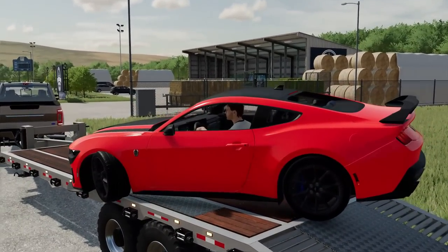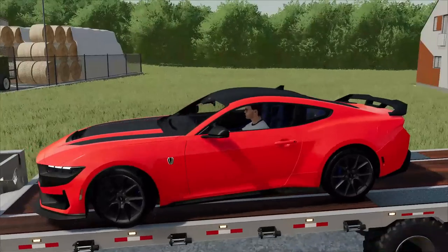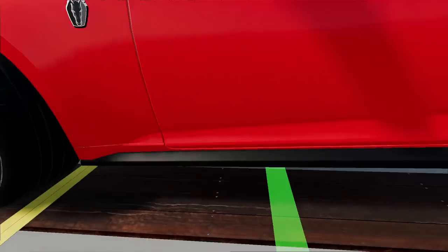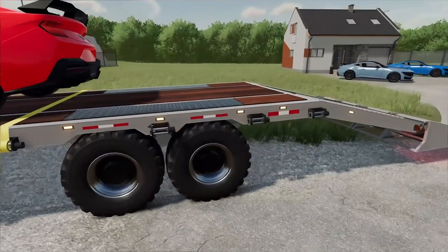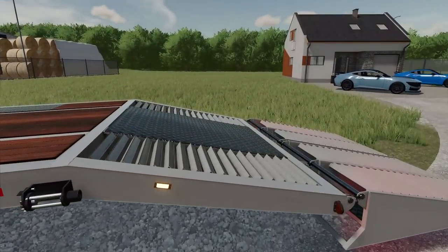Hopefully we can fit both of these Mustangs on the trailer because it is kind of tight. There we go — let's bring this one all the way forward and then we're going to throw straps around the wheels. Right there looks good. Let's throw one right there. It's going to be tight — I think we're going to have to load it up, prop up the back tires, and then close the ramp.